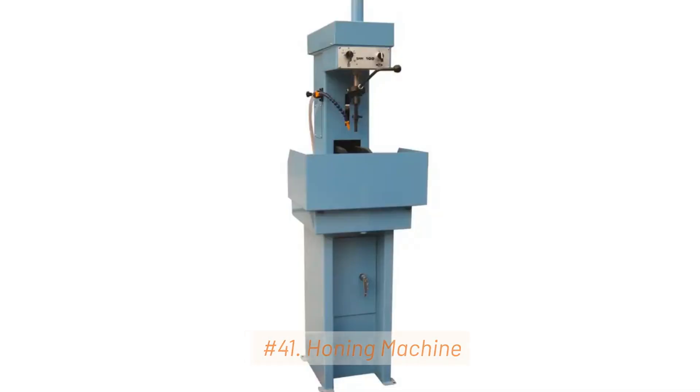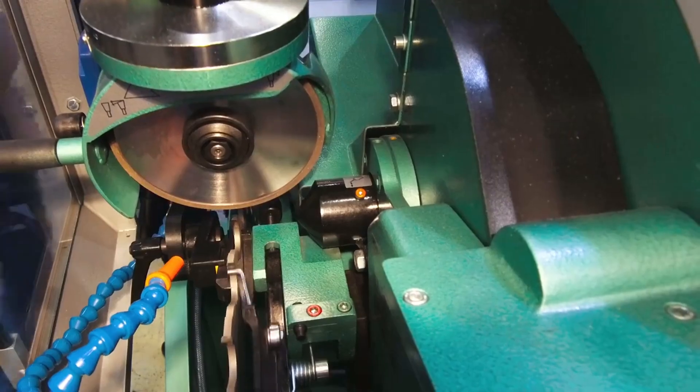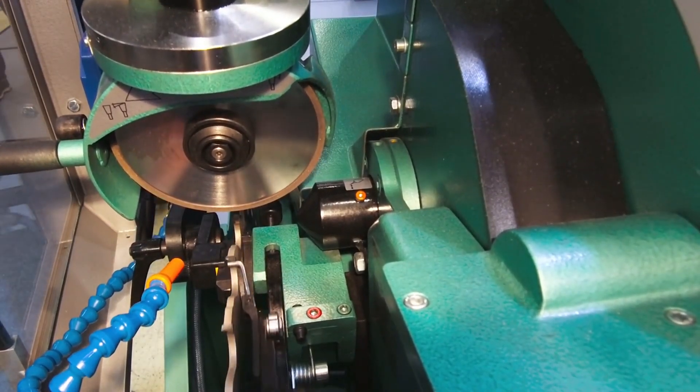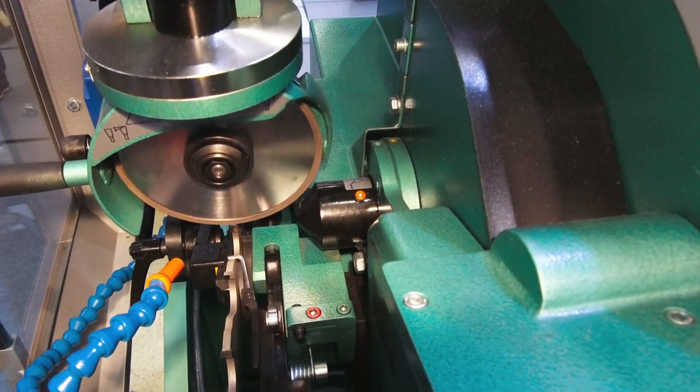41. Honing Machine. Honing machines are used for finishing and improving the geometry of internal cylindrical surfaces. They use abrasive stones to achieve high precision.